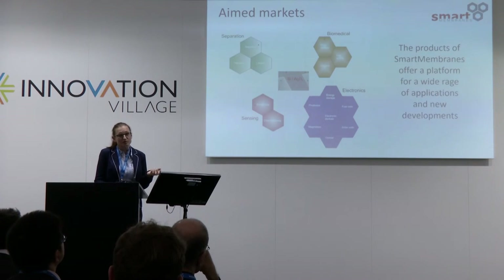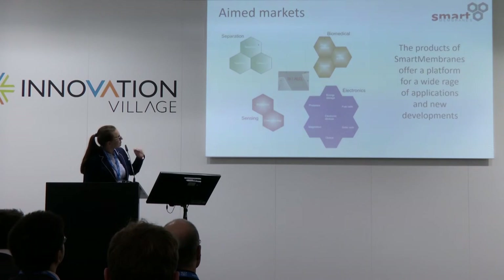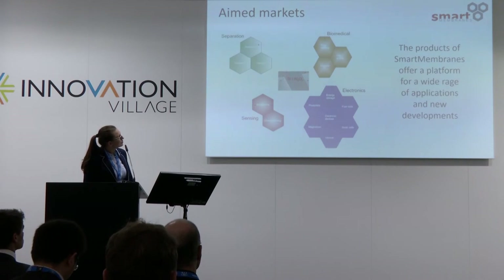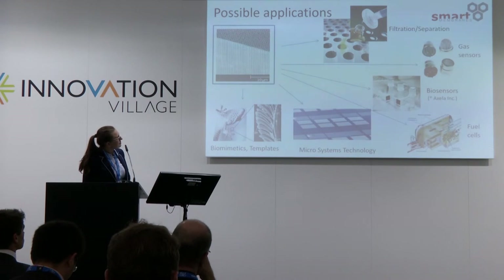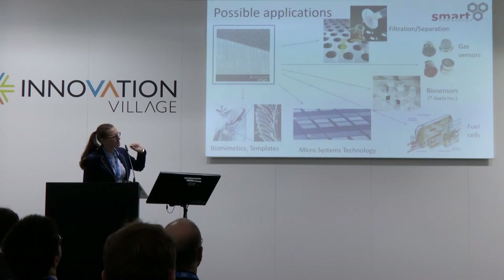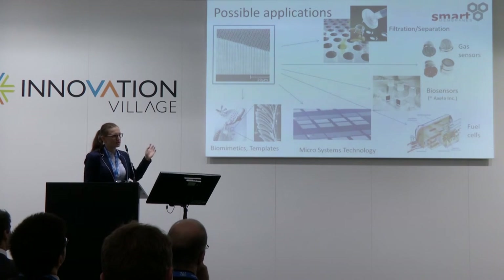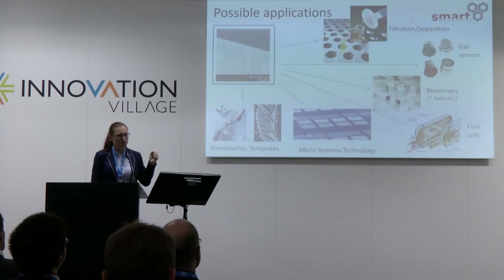Our main customers come from DNA biochip analytics. We also have customers who use our porous silicon for fuel cell electrodes, and we have new developments for drug delivery systems. You can see here some applications: filtration and separation for sterile filtration, the biosensor and flow-through sensor market, fuel cells, and using the membranes as a template for nanorods, nanotubes, and biomimetics.